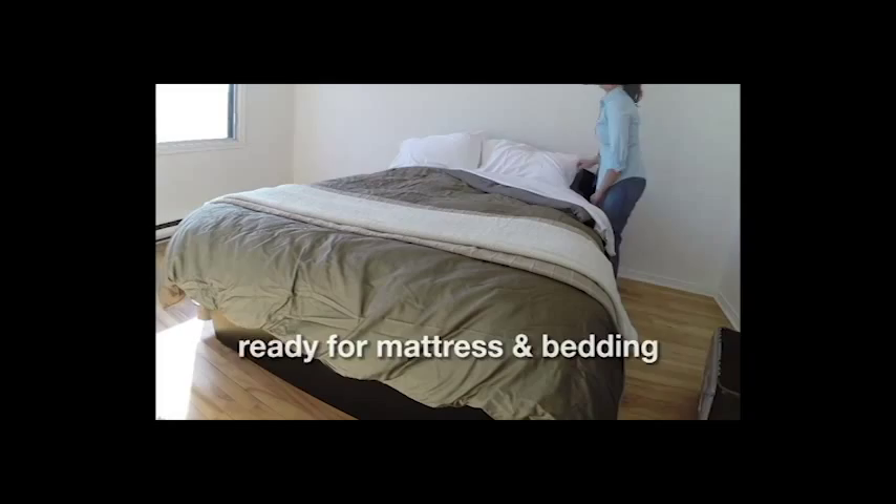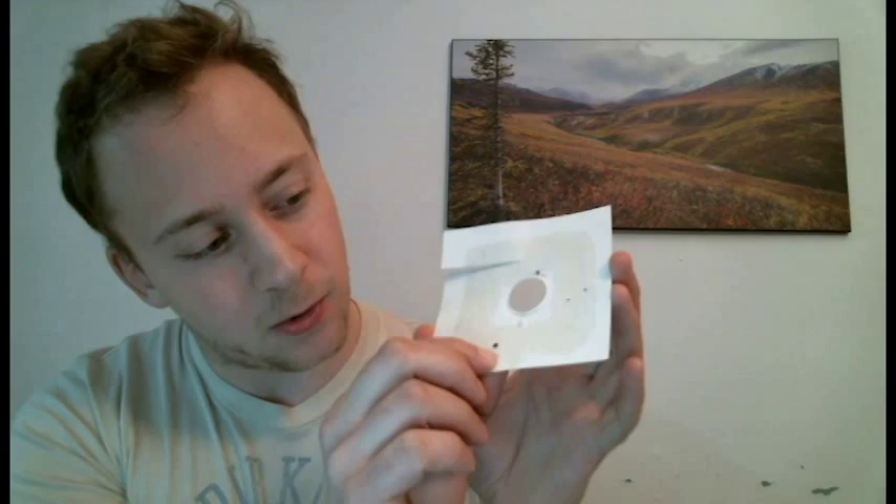This is one bedbug that tried to get into the bed. Using the sticky traps that come included with the bed, this little thing was caught, and now it's looking a little bit crispy.